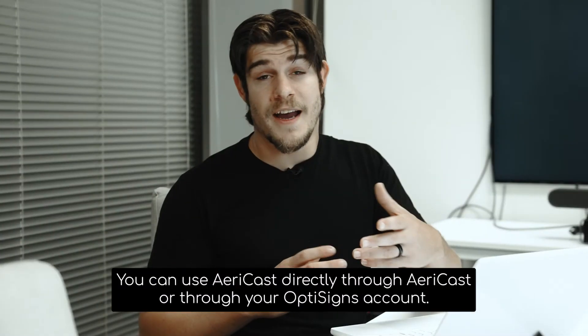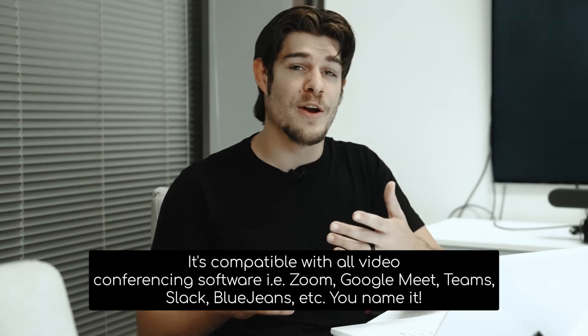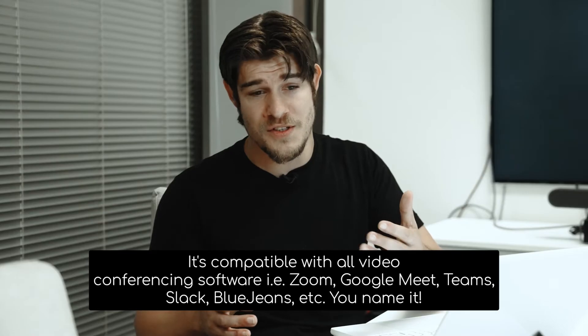You can use AiryCast directly through AiryCast or through your OptiSigns account. It's compatible with all video conferencing softwares — Zoom, Google Meet, Teams, Slack, BlueJean — you name it.